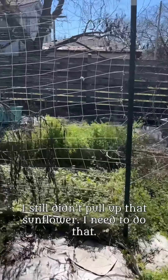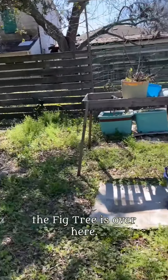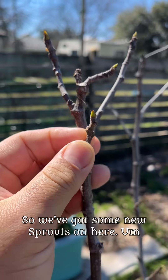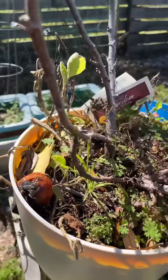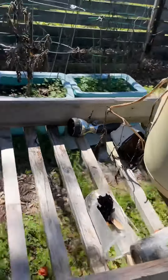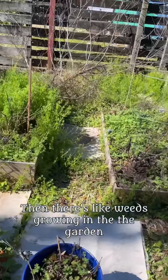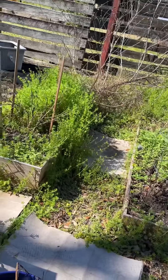I still didn't pull up that sunflower — I need to do that. The fig tree is over here and it's coming back to life; we've got some new sprouts on it. There's also an old tomato I need to put in the compost — I didn't even see it down there. Something got into it. There are weeds growing in the garden beds, and all the tomatoes and everything are dead, which is expected.